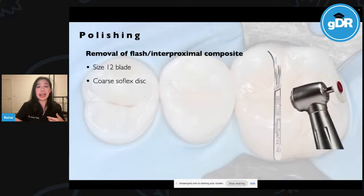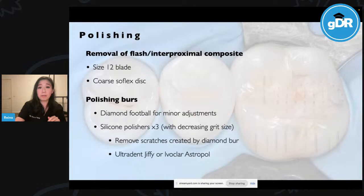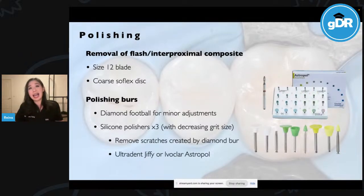To remove flash and any excess composite interproximally, I generally use the size 12 blade — a lot sharper than a scaler and easier to access interproximal areas because it is so thin — and also a coarse soft flex disc. For my final polishing and finishing, I'll often use a diamond burr for any minor occlusal adjustments and to define grooves and anatomy. Then usually three silicone polishes with decreasing grit size to remove scratches from the diamond burr. Options would be Jiffy from Ultradent — the green, yellow, white at 7,000 RPM. The Astropol burrs are also recommended at 10,000 RPM in order of grey, green and pink.